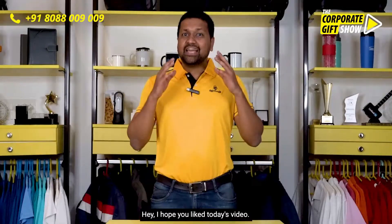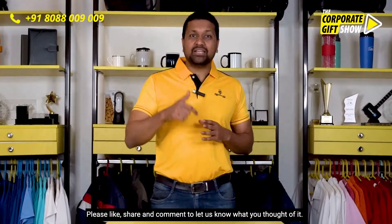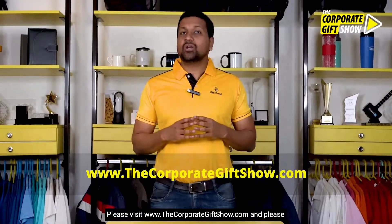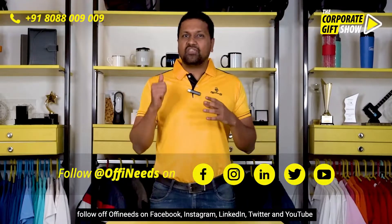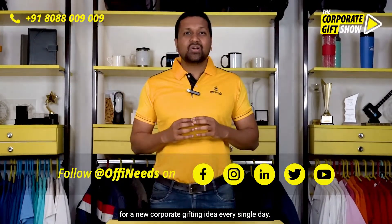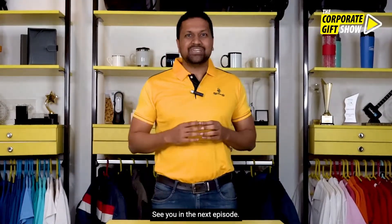I hope you liked today's video. Please like, share, and comment to let us know what you thought of it. Please visit www.thecorporategiftshow.com and follow Offineats on Facebook, Instagram, LinkedIn, Twitter, and YouTube for a new corporate gifting idea every single day. See you in the next episode!